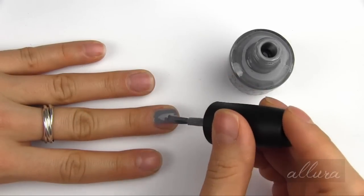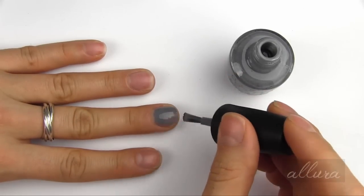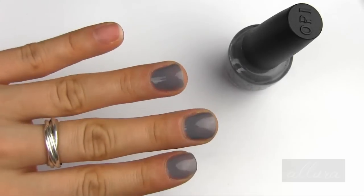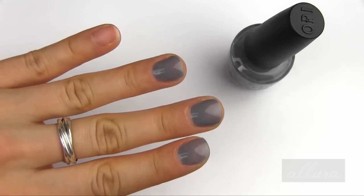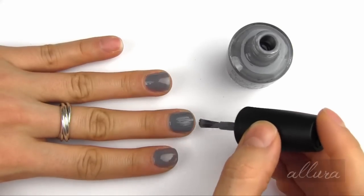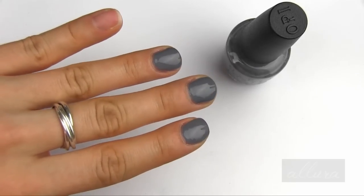Next up is Embrace the Gray, which is a deeper gray shade. With one coat you can still see the nail underneath, so I'm going to apply two coats. And here's what that looks like once two coats are applied.